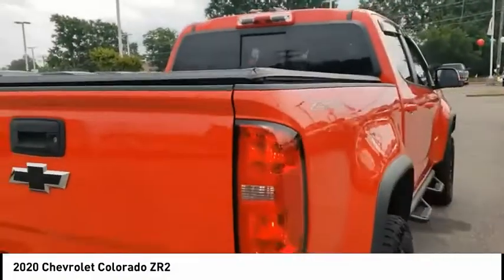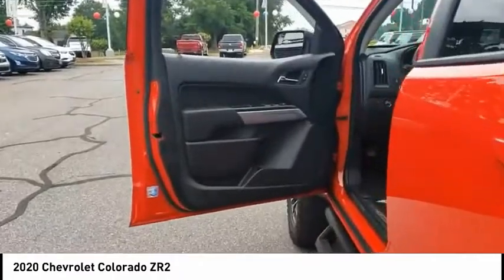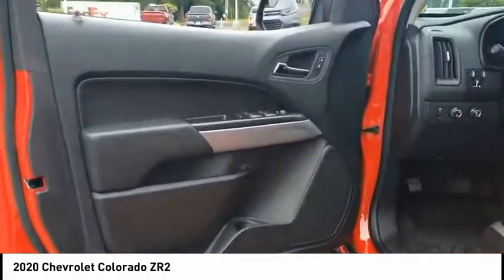Daytime running lights, rear step bumper, power brakes, braking assist. Is love at first sight really possible? Let us know when you stop in.